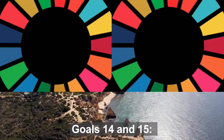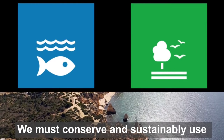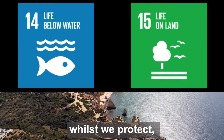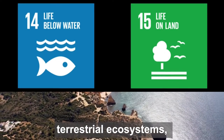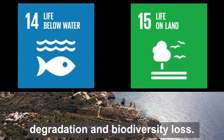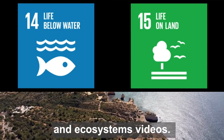Goals 14 and 15: Life Below Water and Life on Land. We must conserve and sustainably use the oceans, seas and marine resources for sustainable development, whilst we protect, restore and promote sustainable use of terrestrial ecosystems, sustainably manage forests, combat desertification and halt and reverse land degradation and biodiversity loss. This will be explored more in our Biodiversity and Ecosystems videos.